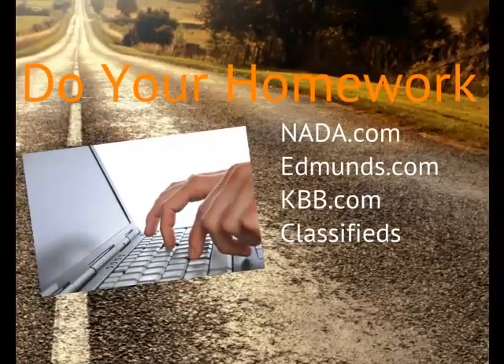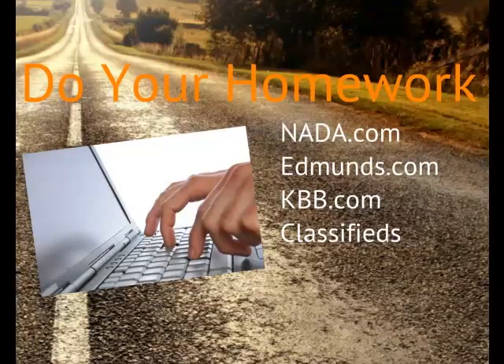The dealer's invoice price can be found at NADA.com. The true market value price reflects what others are paying for the car in your geographic area, and can be found at Edmunds.com. Research the value of your trade-in at KBB.com, Edmunds.com, or by checking the classified section of your local newspaper.